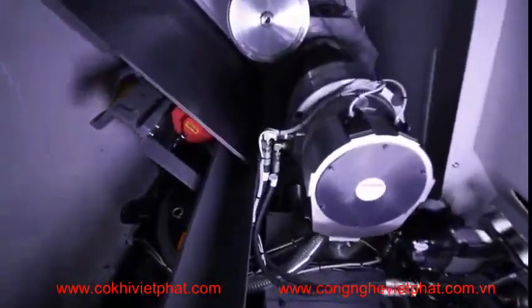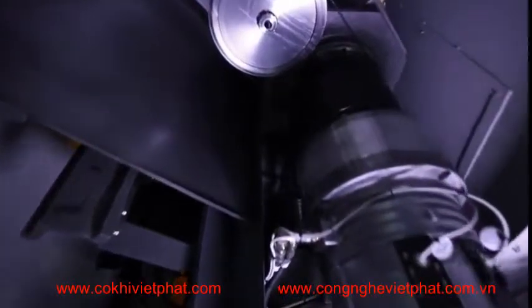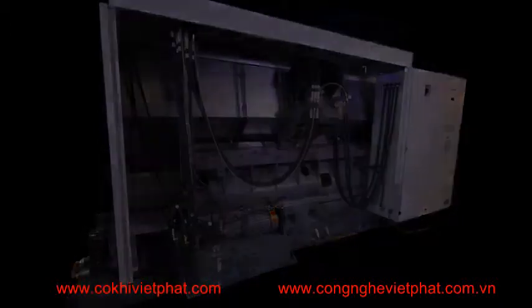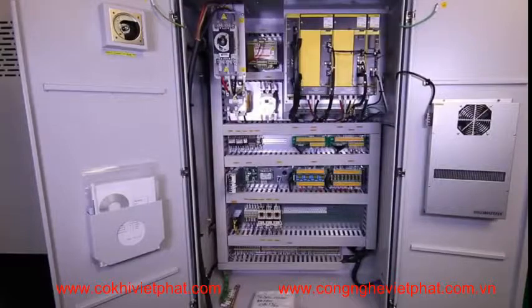Major construction highlights include a one-piece Meehanite casting with heavily ribbed torque tube construction, which provides excellent vibration dampening and thermal displacement. Pre-tensioned and double-anchored ball screws provide rigidity and minimal thermal growth. The extra-wide hexahedral slideway frame provides maximum cutting support. The fan-cooled electrical cabinet houses all FANUC drive components, cleanly laid out and labeled.